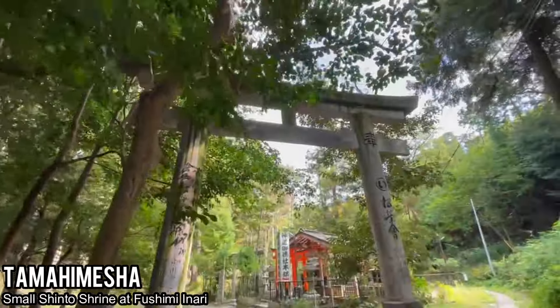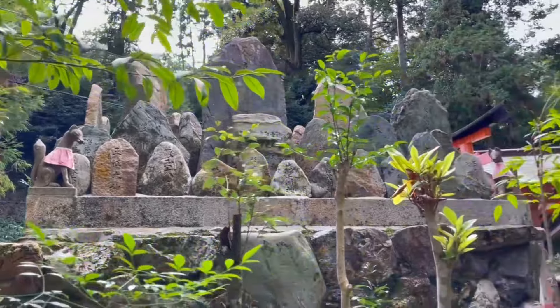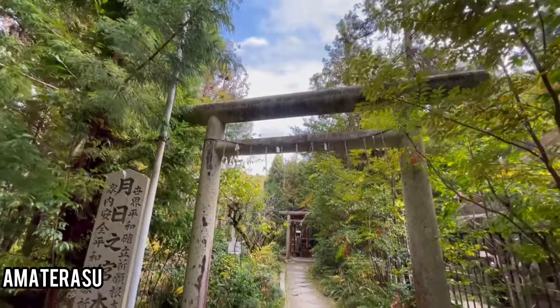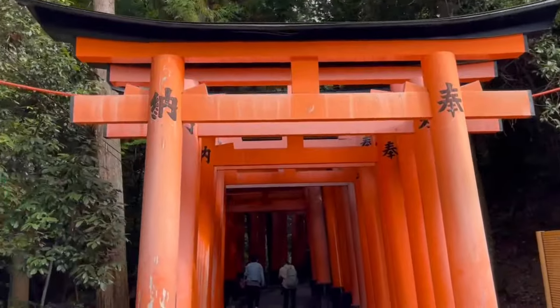There are countless little gems along the way, such as the Tame Himesha, a small Shinto shrine right nearby the main path — you just have to wander a little bit off the way. There's even a really long-named one — I'm not going to butcher it in front of you — but you can visit it for free.